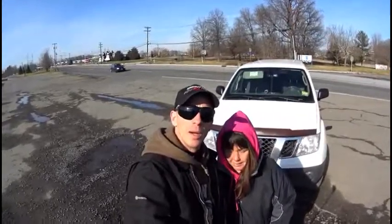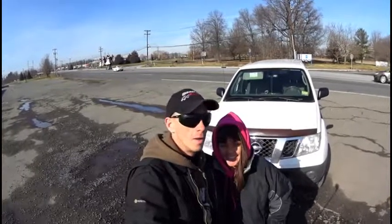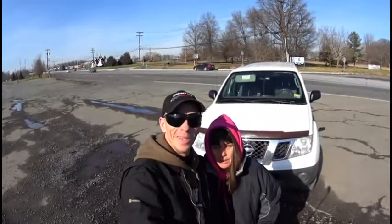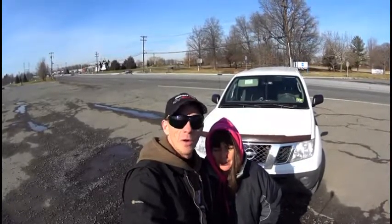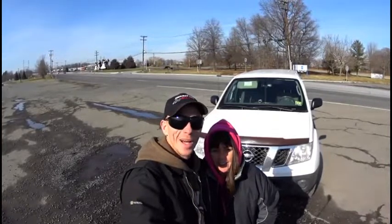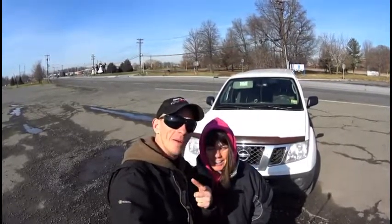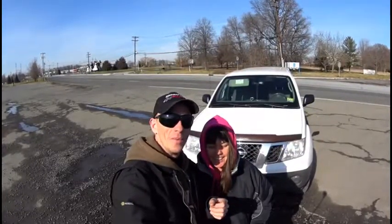Hey everybody, Sean April here. We're in Trenton, New Jersey where we ran across a very interesting thing. Most people have a bunch of them in their mouth — hopefully everybody does — but not the size of this. So stay tuned, we're going to get the intro going and then we'll let you see what we're talking about. Roll the intro.